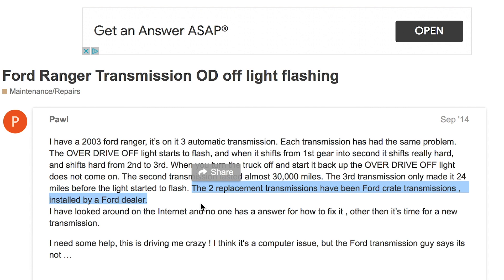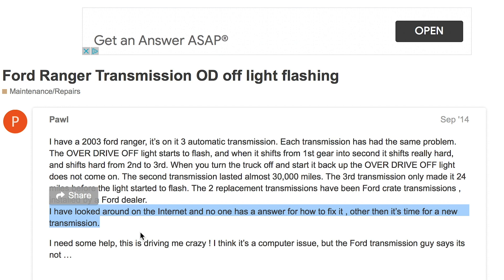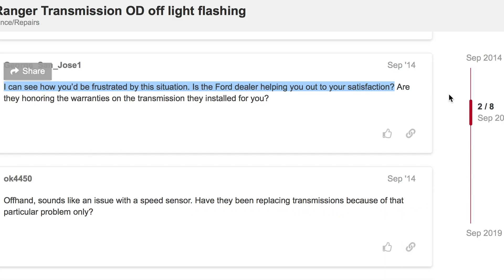It was flashing and hard shifting - it didn't want to shift, so we're in trouble. We either need a new transmission - and I don't think I could do that myself with just me and YouTube - or something else. The two replacement transmissions have been Ford crate transmissions installed by a Ford dealer. I looked around on the internet and no one has an answer for how to fix it other than it's time for a new transmission.